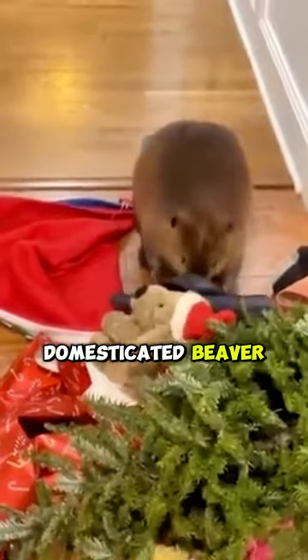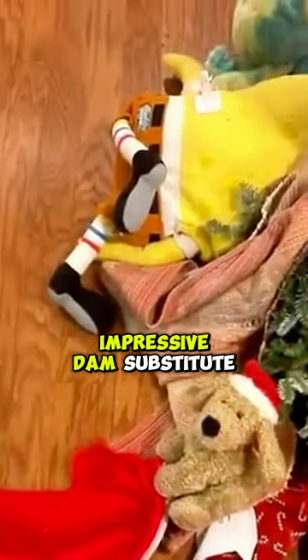For this beaver, anything goes. And hey, it seems to be working. This may not be a wilderness masterpiece, but for a domesticated beaver, it's a pretty impressive dam substitute.